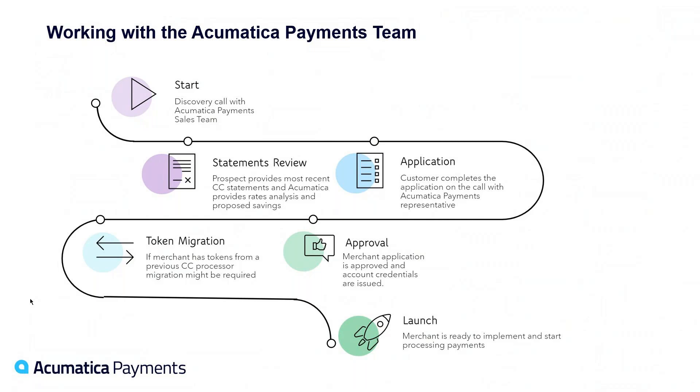We have a really quick, cool digital application process we call Click to Enroll — it's about a 10 to 15-minute process with a few questions. If you need to migrate tokens from a previous processor, we get you with the team to help do that. Acumatica has a really nice tool that pulls data from the gateway and applies it to your customers in Acumatica. We work with you on timing of your launch and go-live, help you with the install in your sandbox and production environments, and assist with any additional training questions along the way.